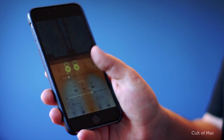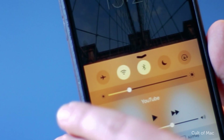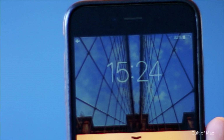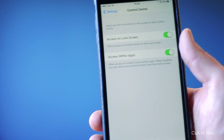Control Center is super handy for quick access to apps such as the calculator or the torch, but it will also allow any thieves or hackers to turn on airplane mode without the phone being unlocked, blocking the phone signal and internet connection, which in turn will stop you from tracking your phone. Within Settings, scroll down to Control Center and turn off access on lock screen.